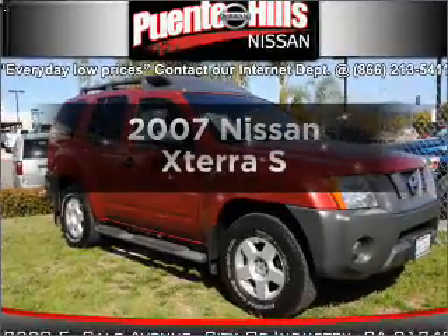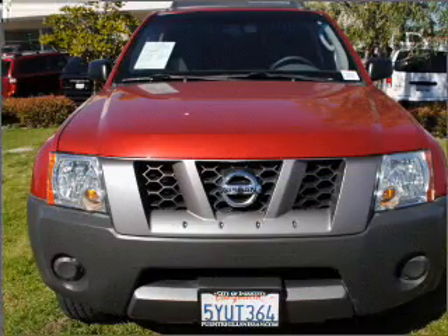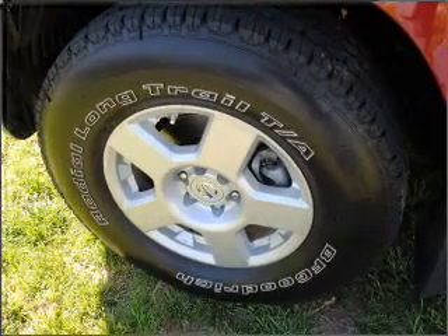Presenting the 2007 Nissan Xterra. If you're looking for an automobile with great attributes, look no further. With a solid 6-cylinder engine connected to a smooth-shifting 5-speed automatic transmission.